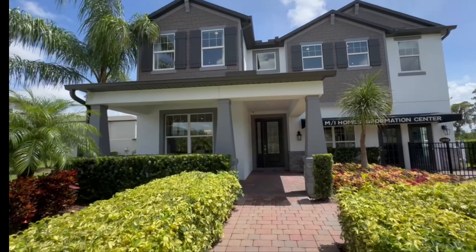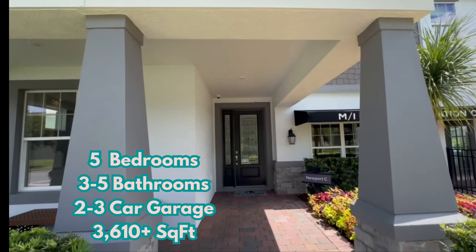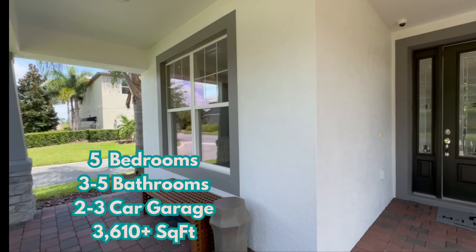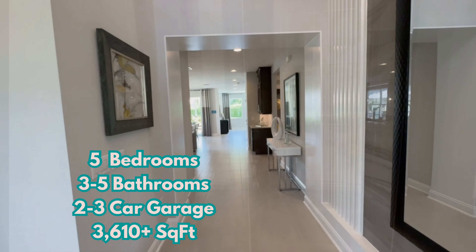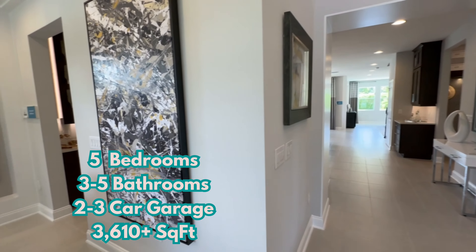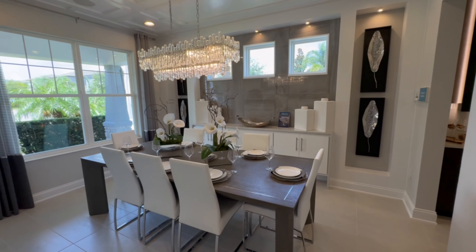Today we are exploring the Newport floor plan. This is a very versatile floor plan — it's five bedrooms and anywhere from three to five bathrooms. You can even have a two to three car garage, and it's 3,610 square feet all the way up to 3,833 square feet depending on what you add on to this home.